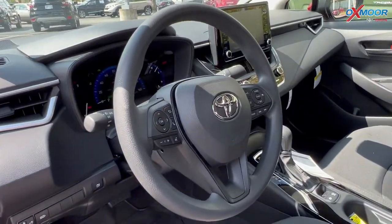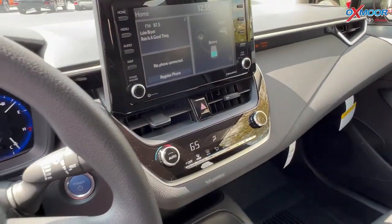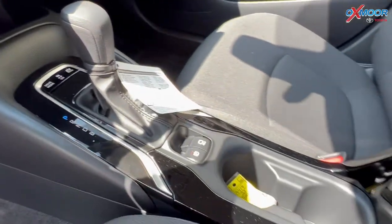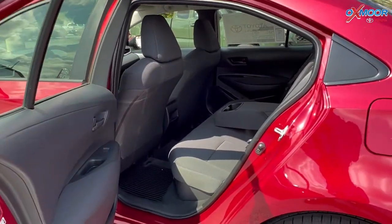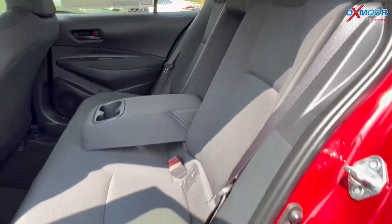In the interior, you'll have an 8-inch touchscreen. There's Apple CarPlay, Android Auto, and there are going to be all-weather floor liners in here. And then for your backseat, you are going to have a 60-40 split.